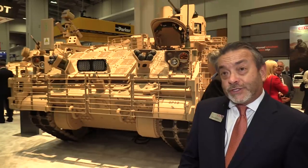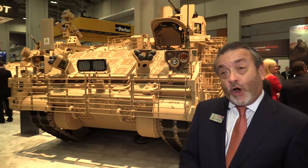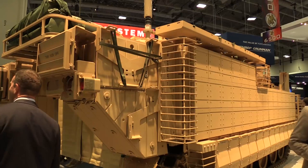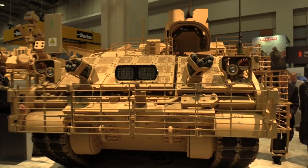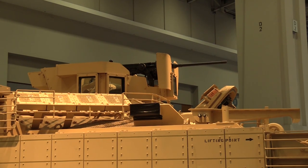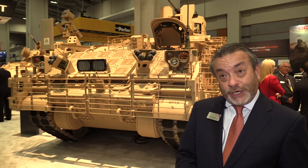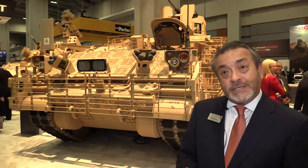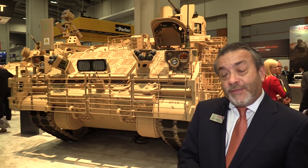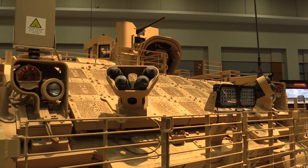These vehicles are built to replace the M113 in the armored brigade combat teams, and if the contract runs to its full completion, we'll build about 3,000 of these vehicles for the US Army. We'll deliver those 29 prototypes this year, test through the end of 2018, and then go into low rate production in early 2019.